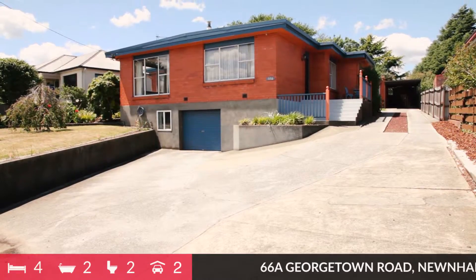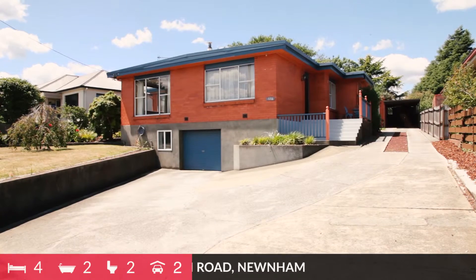The two homes are now vacant and were rented previously at a total of $400 per week, so if you are an investor this might interest you as well. Call me now if you would like to take the time to have a look through.